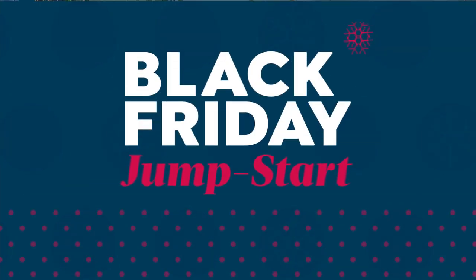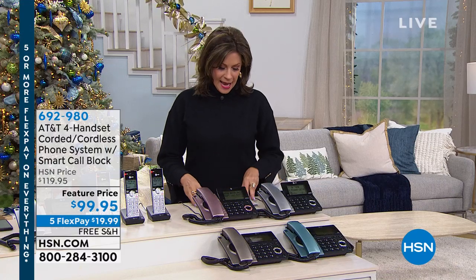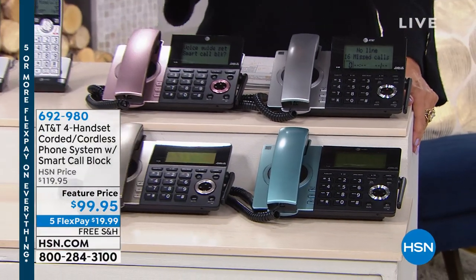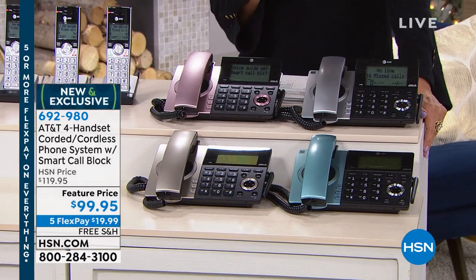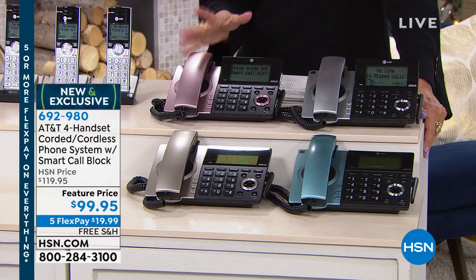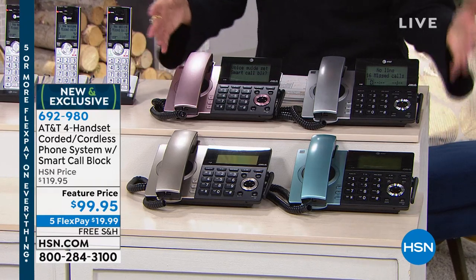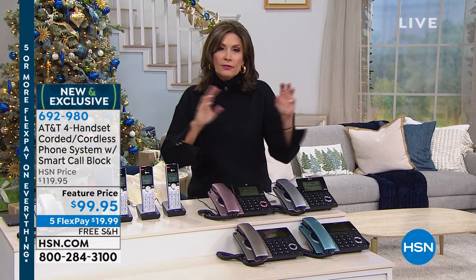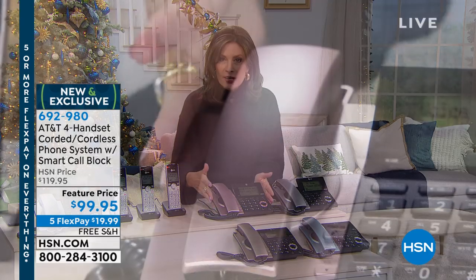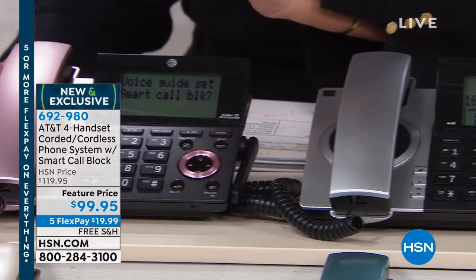We have something brand new for you today, and I love it when we get to present a brand new configuration. This comes to us from the biggest name in sound and technology — AT&T. When it comes to phones, they are the experts. They have put together a gorgeous handset. I have never seen this before. Look at these handsets — sleek. Everything else in our home is upgraded and beautiful, and then you've got this ugly black or gray phone there, just chunky and awful.